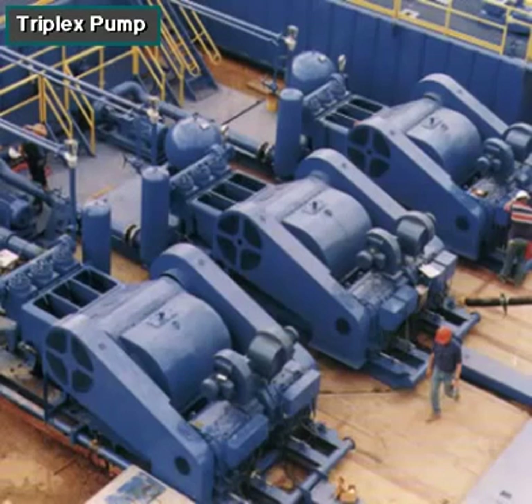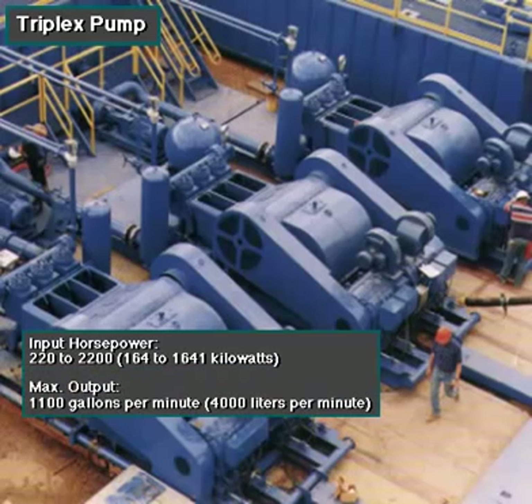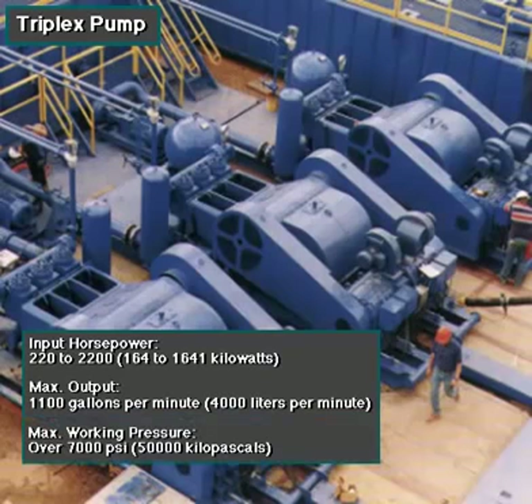Single-acting triplex pumps pump mud at relatively high speeds. Input horsepower ranges from 220 to 2,200, from 164 to 1,641 kilowatts. Large pumps can pump over 1,100 gallons per minute, over 4,000 liters per minute. Some big pumps have a maximum rated working pressure of over 7,000 psi, over 50,000 kilopascals, with 5-inch, 127-millimeter liners.